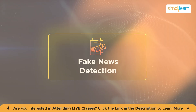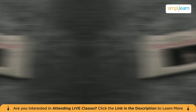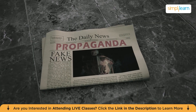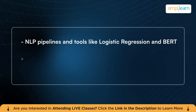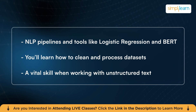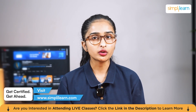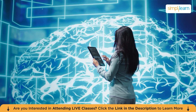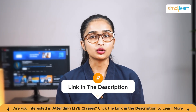Now let's move on to something both timely and impactful: fake news detection. In a world flooded with information, distinguishing fact from fiction has never been more important. In this project, you will dive into text classification, training a model that detects fake news articles based on patterns in language. Using NLP pipelines and tools like logistic regression and BERT, you'll learn how to clean and process datasets — a vital skill when working with unstructured text. You will also understand how to evaluate models using metrics like accuracy, precision, and recall, which are critical skills for any machine learning practitioner. All relevant resources and starter code are in the description below.